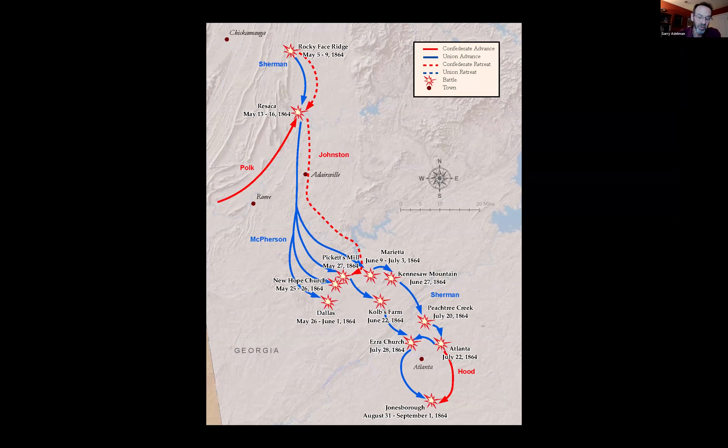Before long you're going to have fighting in Middle Tennessee. You're going to have the Battle of Chickamauga, Chattanooga, and that will set up the Atlanta campaign. So now we're talking about the spring of 1864 already.